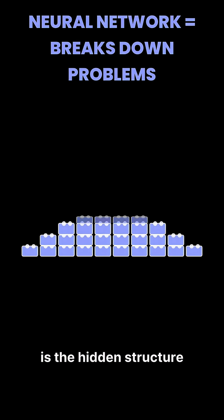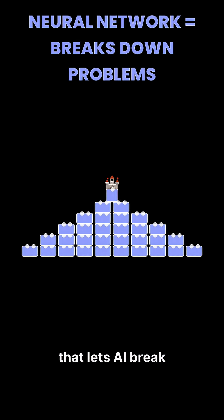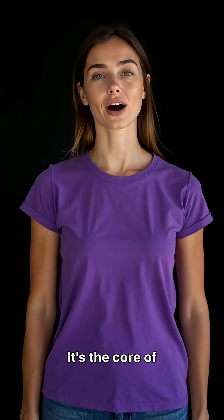So a neural network is the hidden structure that lets AI break down huge problems into tiny, manageable steps, just like Lego layers building a massive castle. It's the core of modern AI.